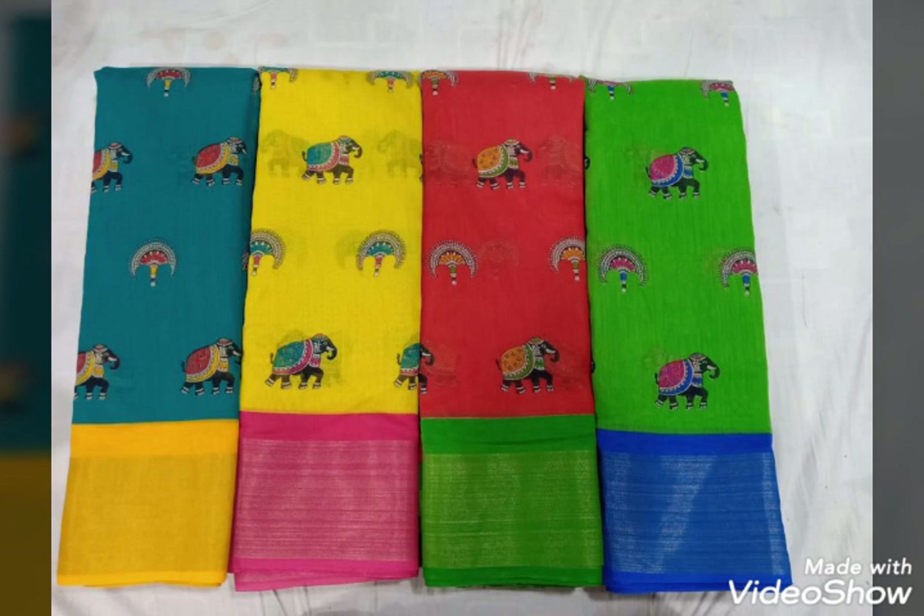Cotton silk, elephant design, cherry border — cotton silk with elephant design and cherry border. Contrast combination available.